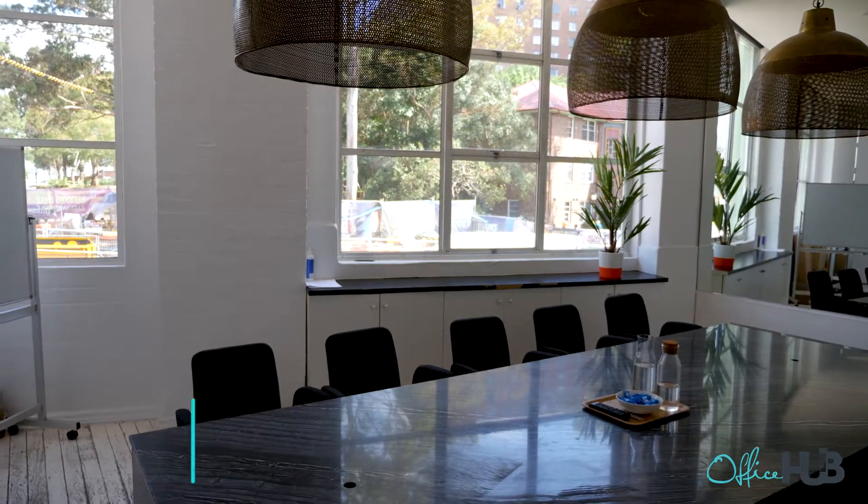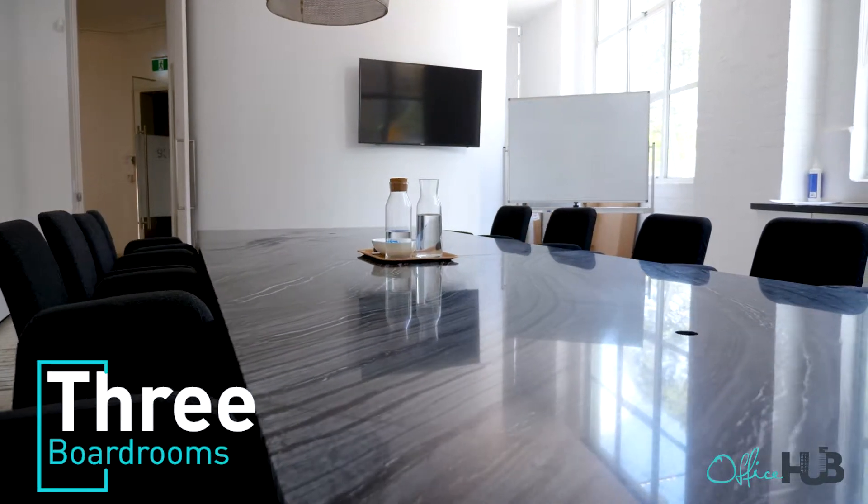So this is our main boardroom — one of three that we have within this location. That's 483 Raleigh Street, Ideal Spaces. I'm Grania from Office Hub and that's Edwina from Ideal Spaces. Thanks so much, I hope you enjoyed the tour. Bye!